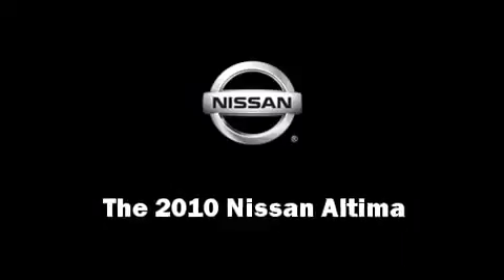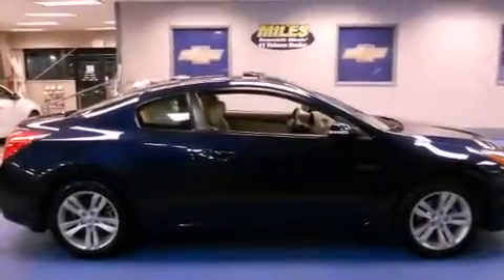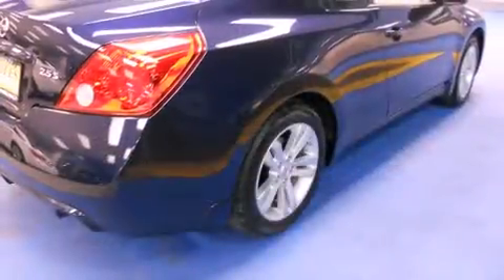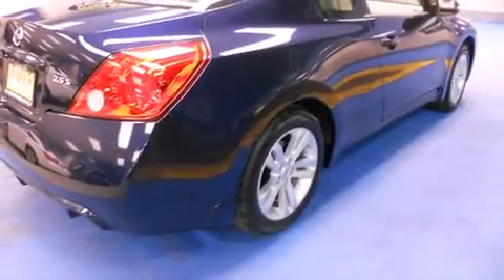Treat yourself to a test drive in the 2010 Nissan Altima. With fewer than 15,000 miles on the odometer, this compact vehicle proves that good things do come in small packages.